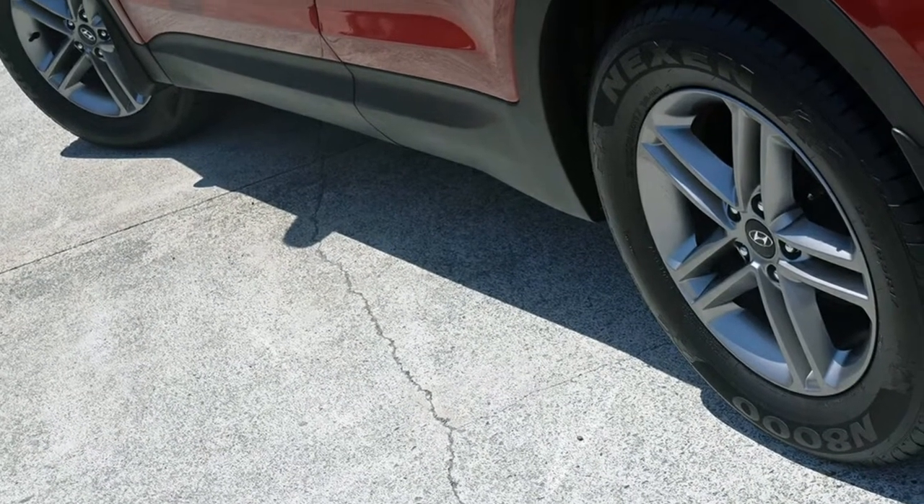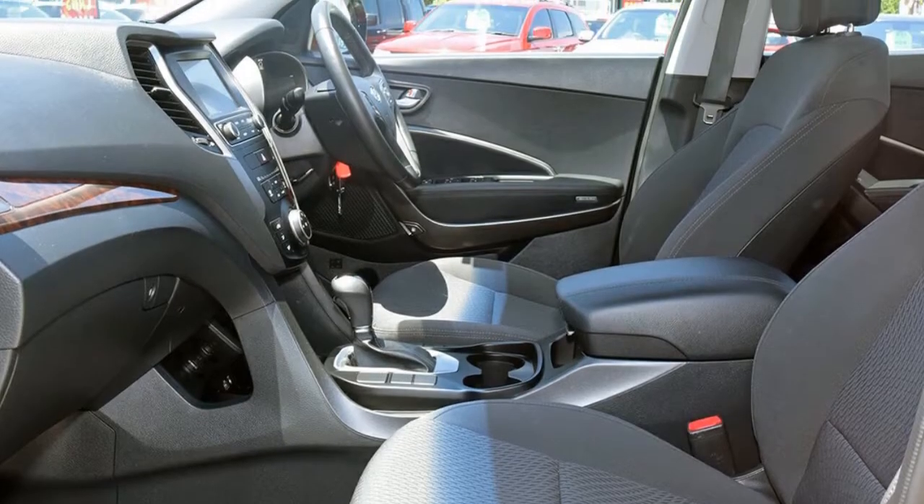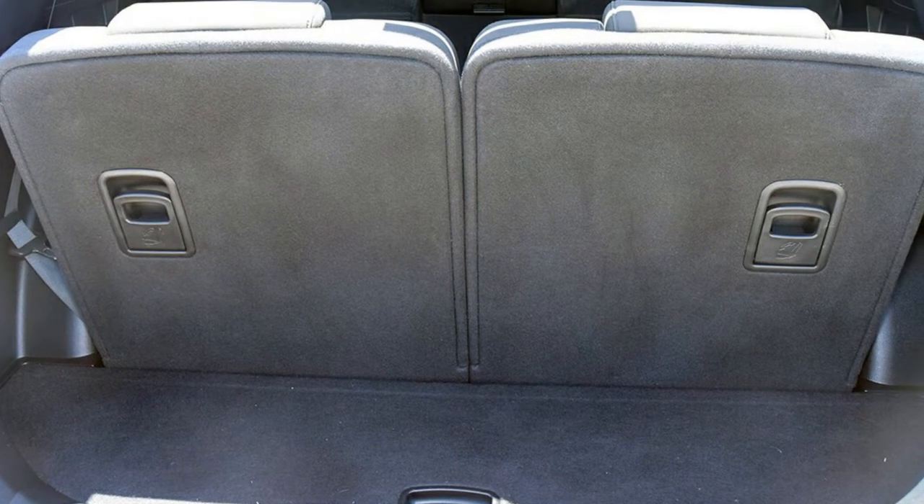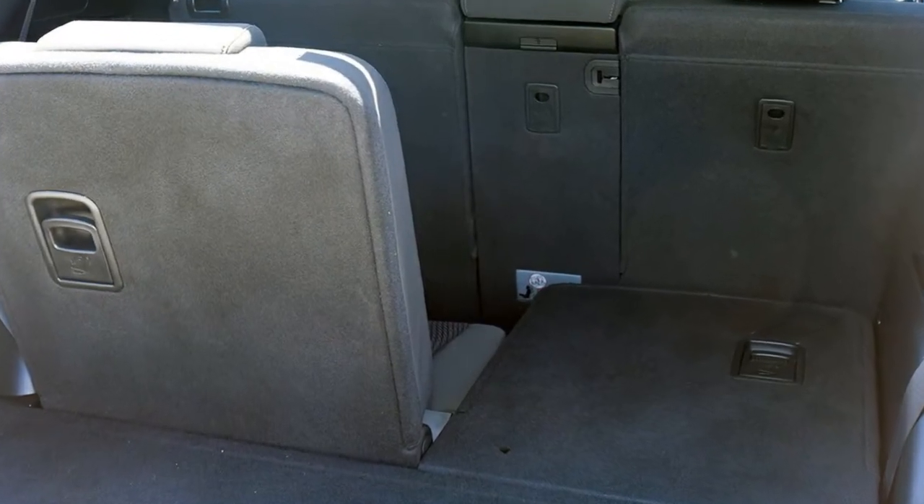Remote central locking, cruise control, alloy wheels, air conditioning, power steering. The anti-lock braking system will help deliver you safely to your destination, and more.